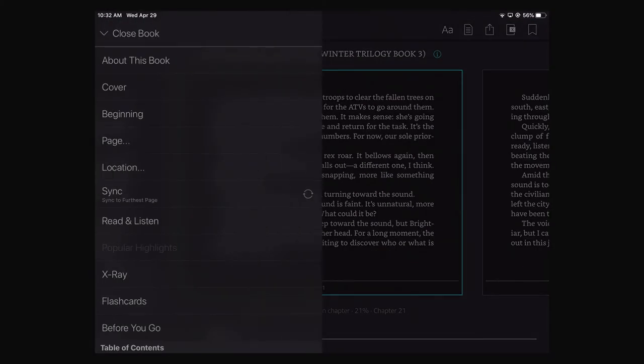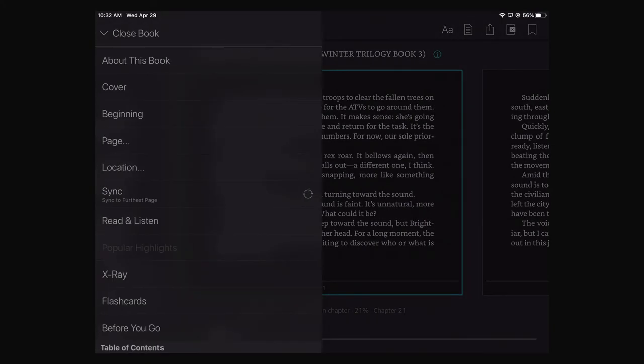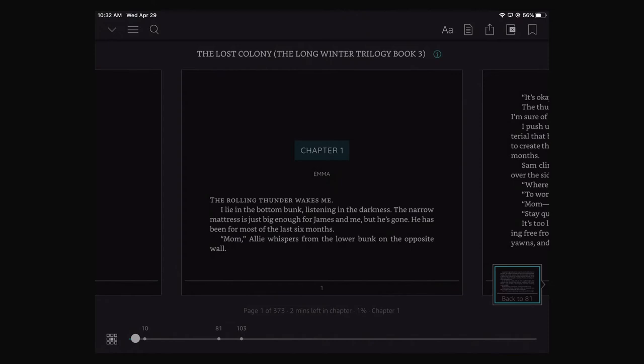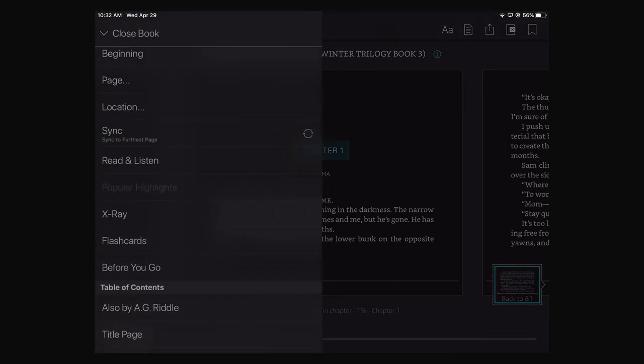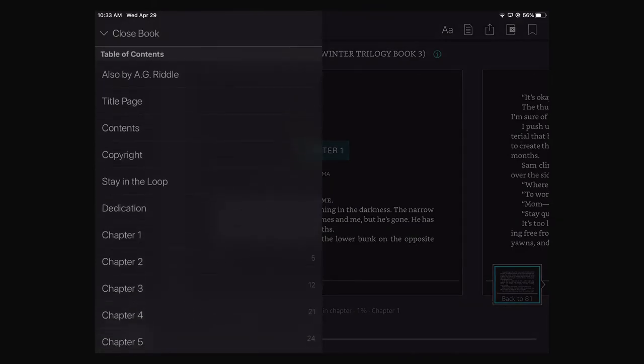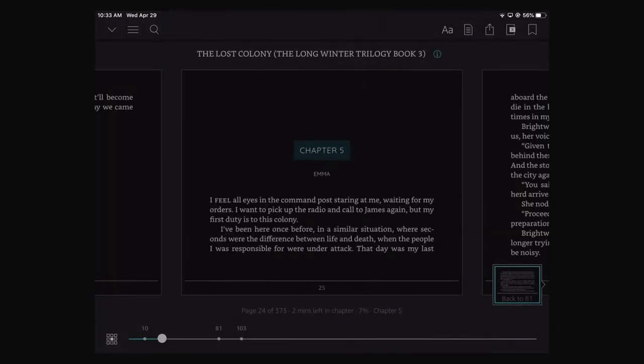Another way to navigate is if you just read one chapter at a time. You can go up here to the top left with these three horizontal lines. You can go to the cover of the book, you can go to the beginning, you can go to a certain page and type that in. Or you can scroll down and you can see the chapters listed out. So let's go to chapter five — there we go.